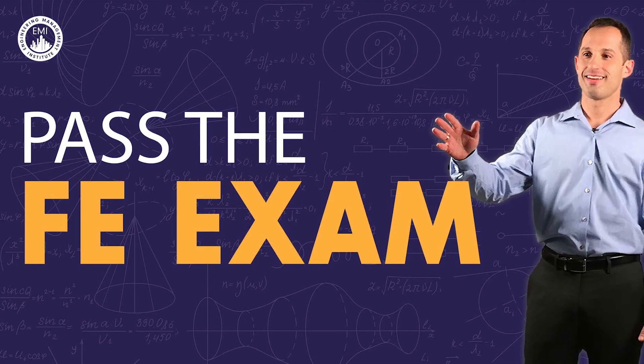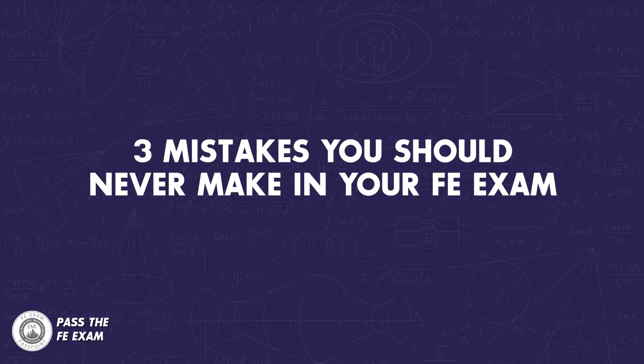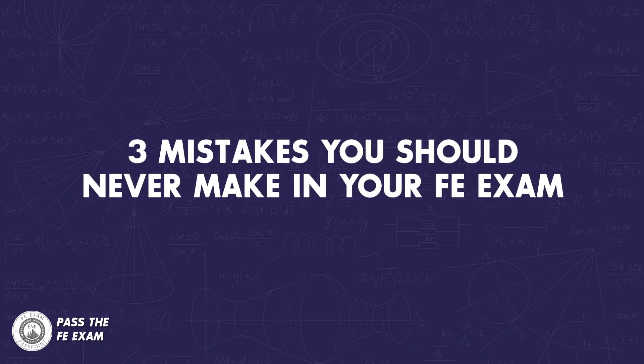And if you leave questions in the comments below, I will answer them on future videos. So let's dive into some common mistakes that people make when taking the FE exam and how you can avoid them. Number one: